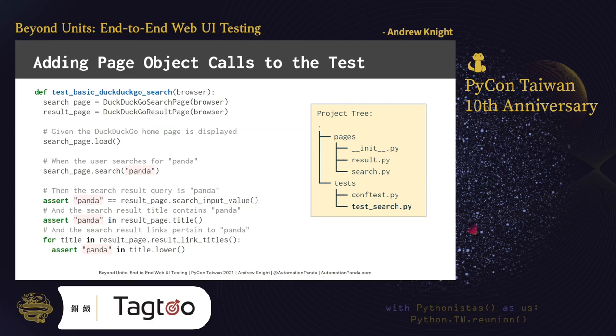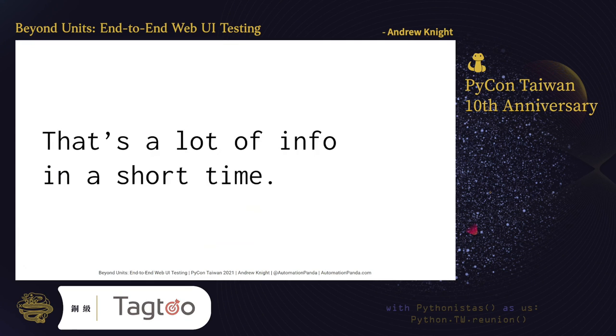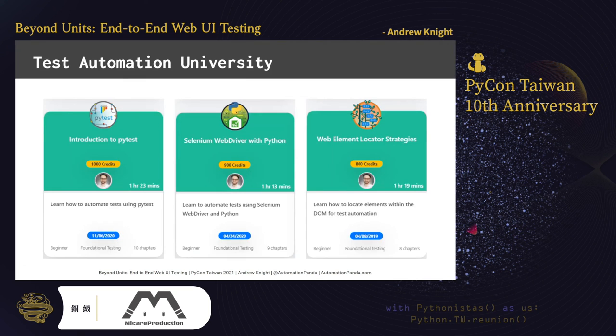And that's our test fully automated in Python. PyTest, page objects, and Selenium all come together beautifully, and the test itself, thanks to our page objects, is quite readable. There's way more to learn about web UI testing than I could possibly cover in half an hour. If you want to learn more, check out these free courses from Test Automation University. TAU is an incredibly wonderful platform for learning all about testing and automation. I hope these courses can help you become a Python test automation champion in no time.